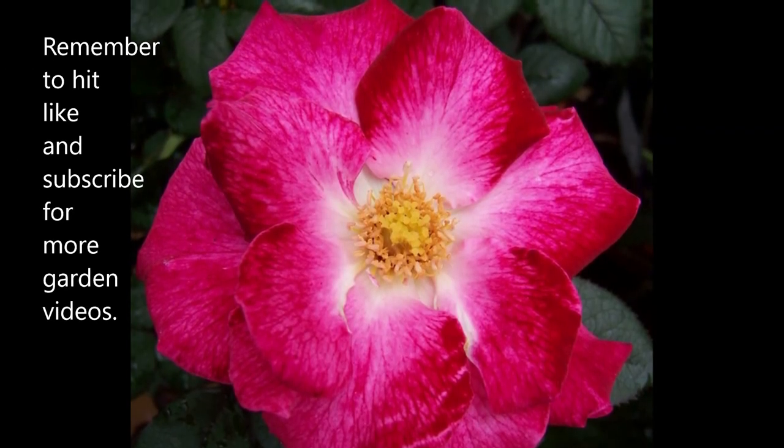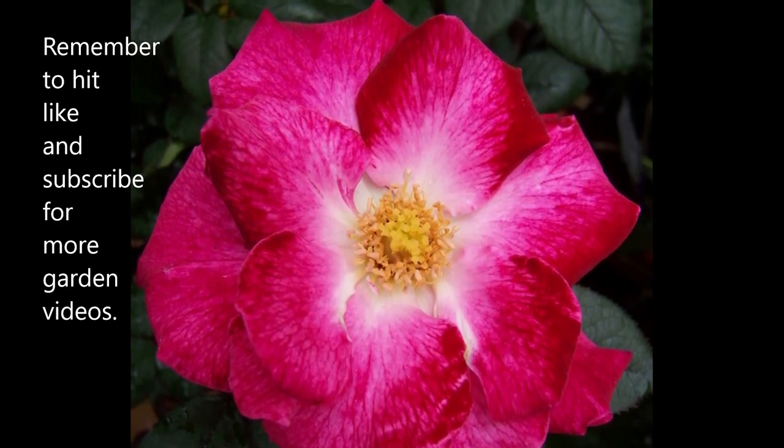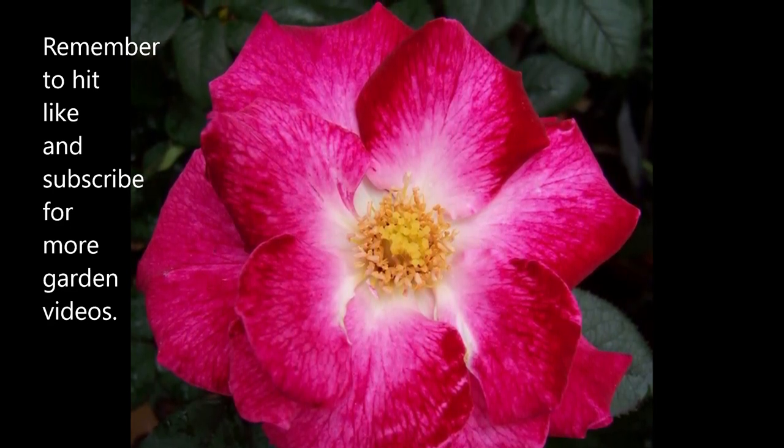These are some examples of roses. If you like this, make sure you hit like and subscribe to get more of my garden videos. That's all for now — this is Doug the Too Many Gardener, thanks for watching.